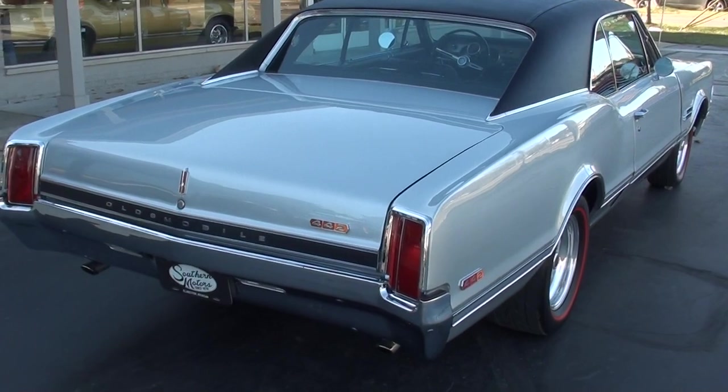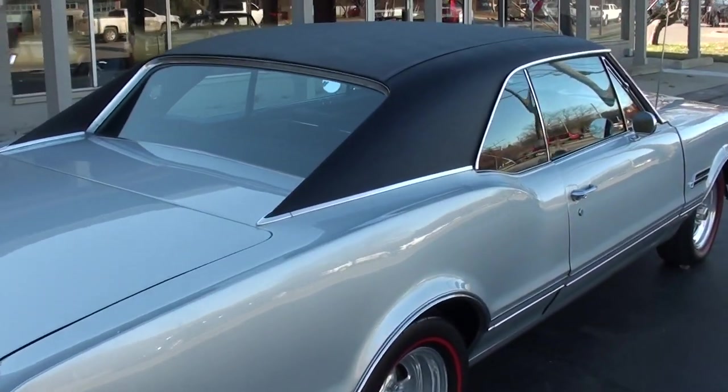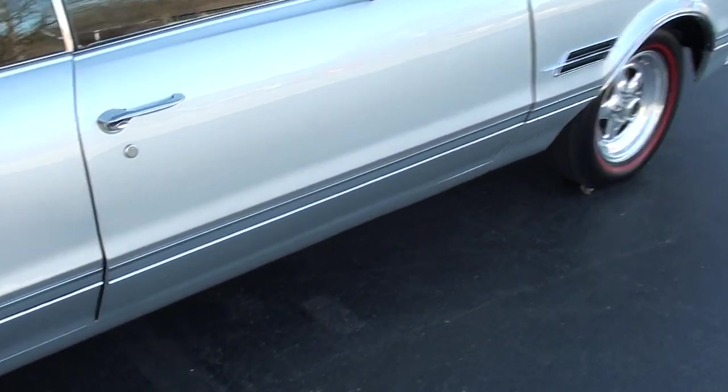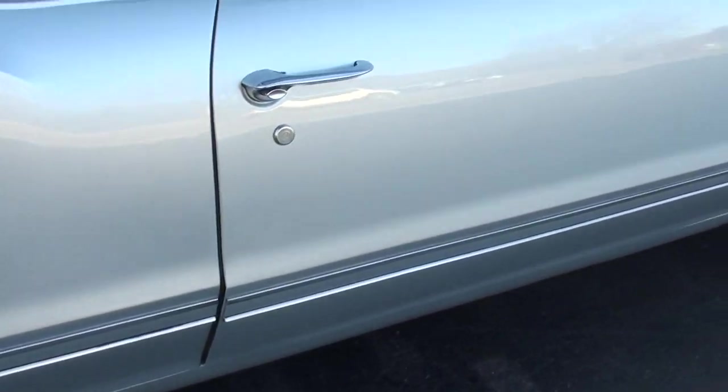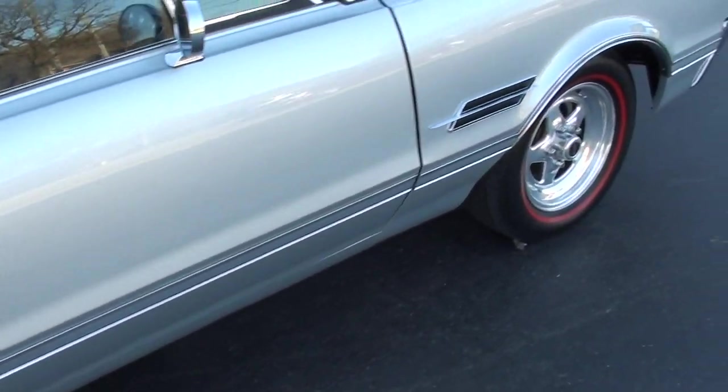This is a factory color combination — it's the original silver car, silver mist metallic, with a black vinyl top and black vinyl interior. A couple little things we still have to do: you can see that door is a little bit out of adjustment, and we will make sure that gets adjusted.